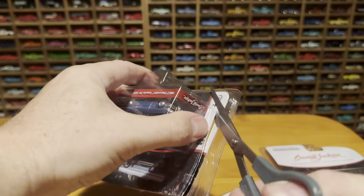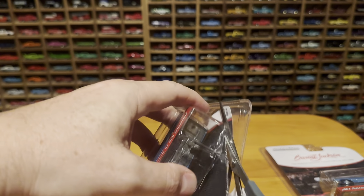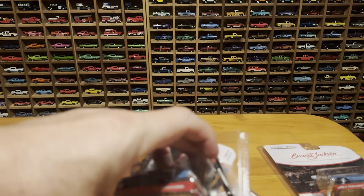Once again, very sturdy packaging from Greenlight — a lot harder to open than Hot Wheels. You can't just crack that blister.